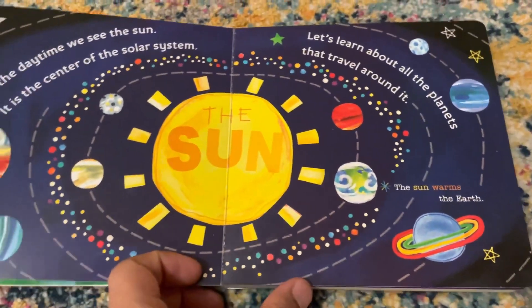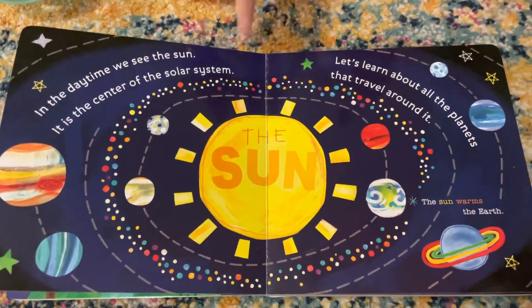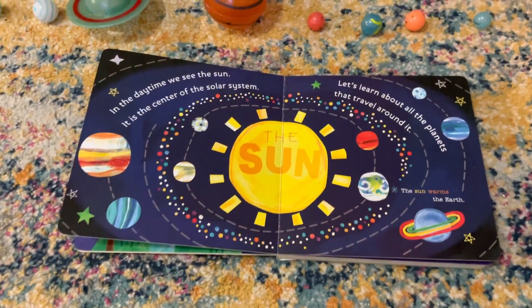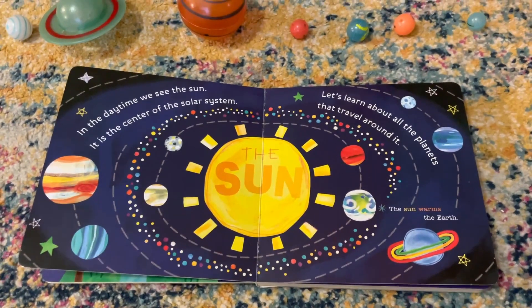Wow, in the daytime we see the sun. Yes, that is the sun. S-U-N. Yes, S-U-N is sun. Let's learn about the planets that travel around it.